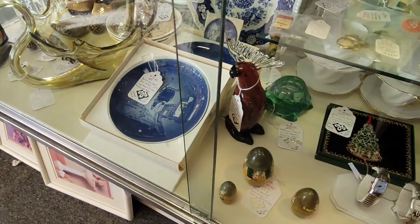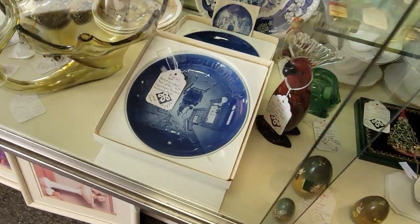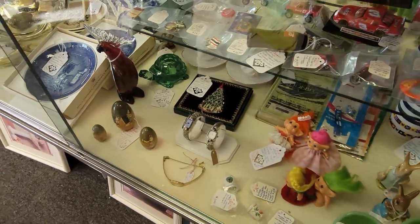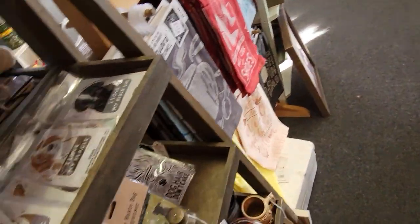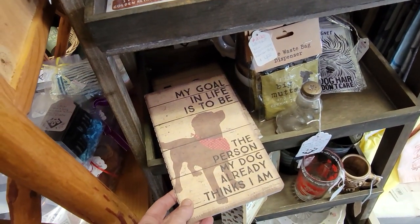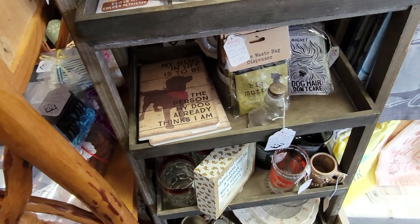I see a really cool cockatoo — he's $55 though. I'm kind of stingy when I spend on myself, I gotta tell ya. 'My goal in life is to be the person my dog already thinks I am.' Yes — especially Peanut. Peanut thinks I rock her world.